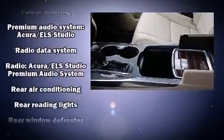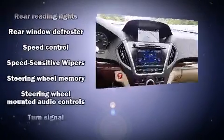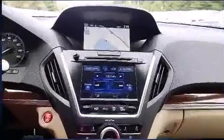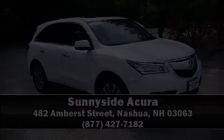You'll never lose visibility with rain sensing wipers, which activate automatically when the drops start to fall. Our sales staff will help you find the vehicle that you've been searching for. Please don't hesitate to give us a call. See you then.